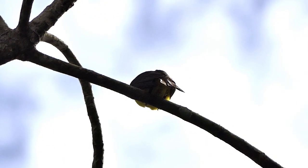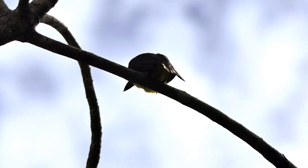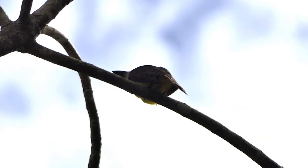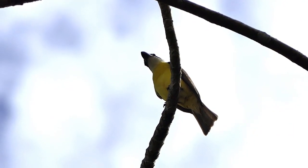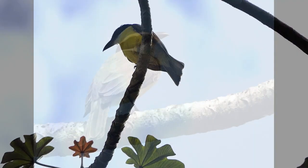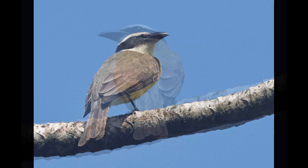Making our way down to the laguna, we did come across our first boat-billed flycatchers of the trip. It was midday, and so the worst time to try to find birds. Alongside the boat-bills we also got more great kiskadees, social flycatchers and tropical kingbirds. It seemed like the flycatchers were the only species active.